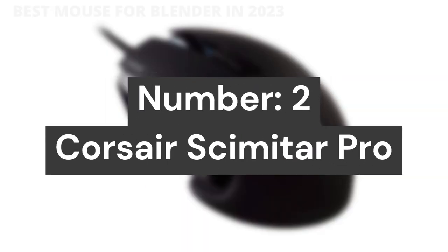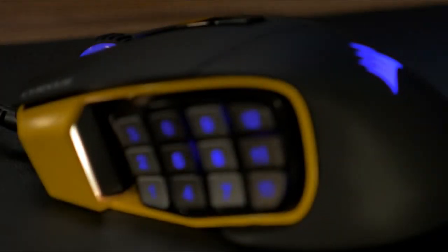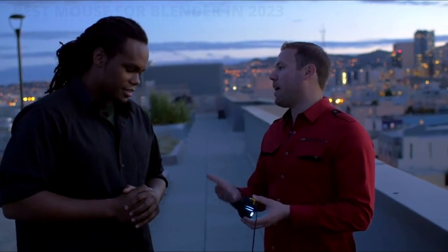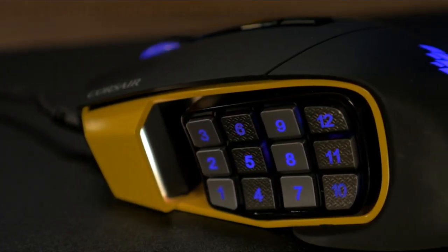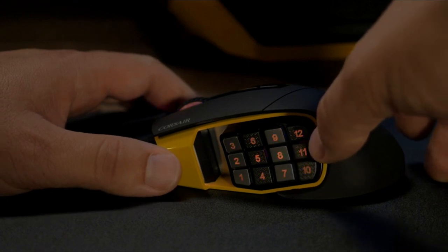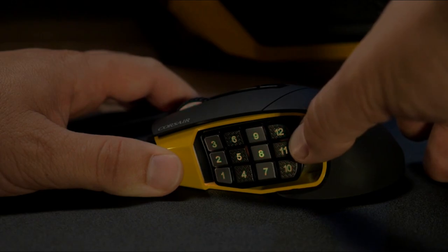Number 2: the Corsair Scimitar Pro. It features an exclusive key slider macro button control system and is compatible with PCs with a USB port running Windows 10, Windows 8, or Windows 7. It includes 12 optimized mechanical side buttons designed to pro player specifications for consistent tactile feedback and precise actuation.